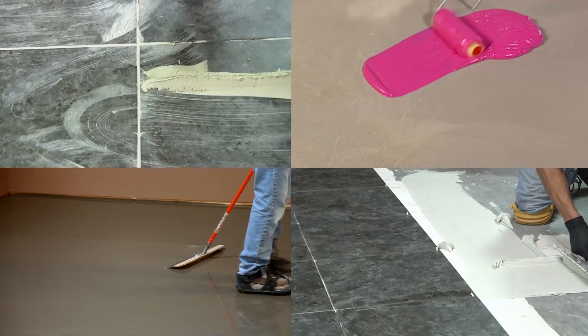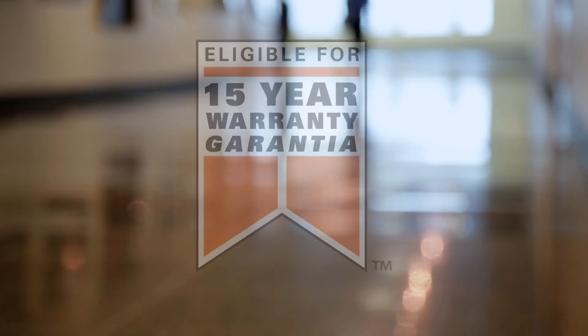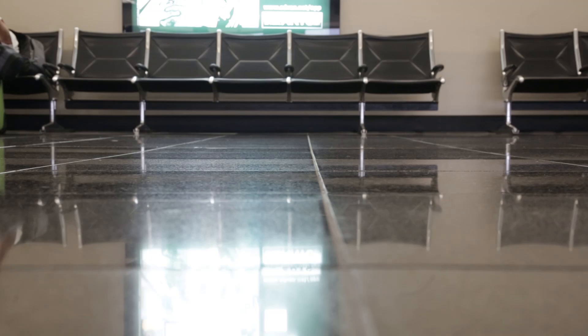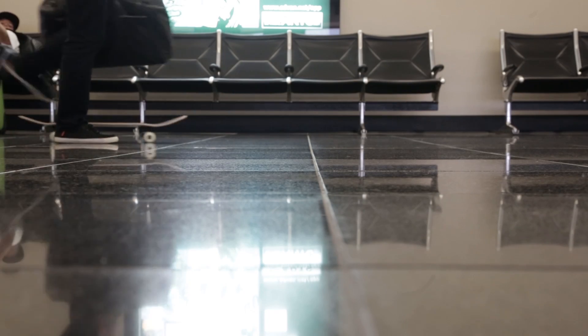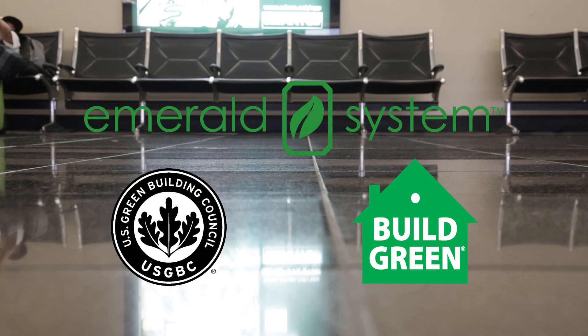The system of tile installation products used at the San Diego Airport was key to their success and qualified for a 15-year warranty. ProLite Mortar and PRISM Grout both contributed to LEED certification, which is important at the very first commercial airport to earn Platinum LEED status.